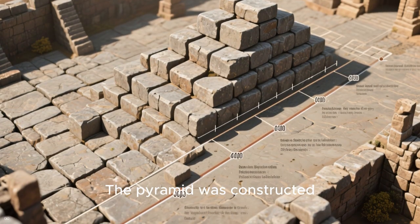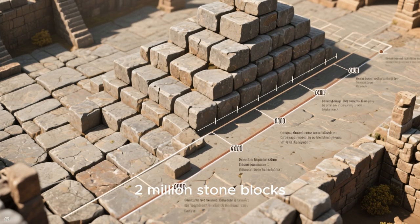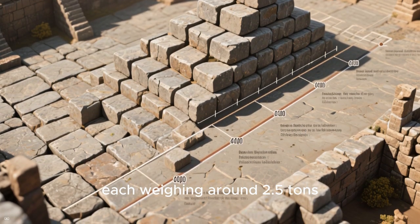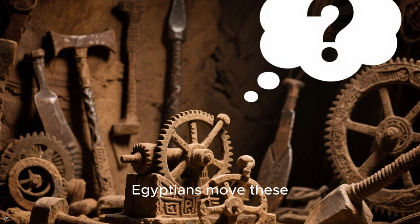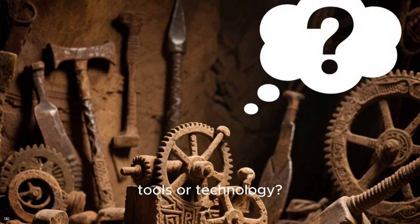The pyramid was constructed over a period of 20 to 30 years using an estimated two million stone blocks, each weighing around 2.5 tons. But how did the ancient Egyptians move these massive stones without modern tools or technology?